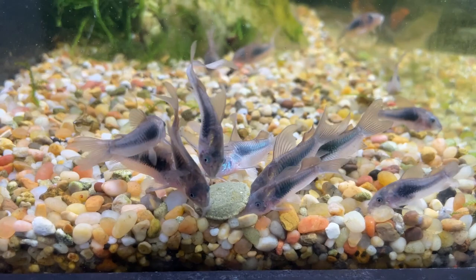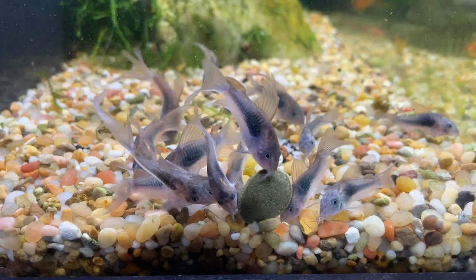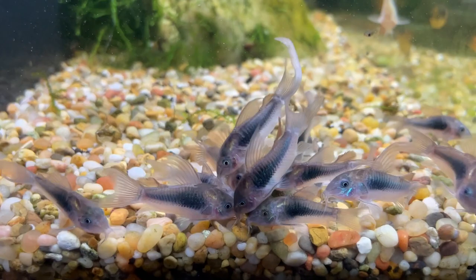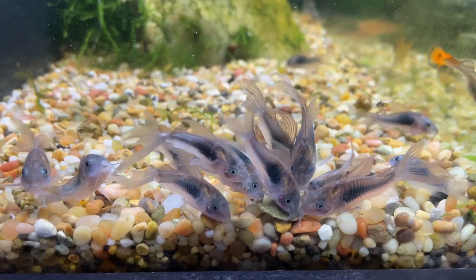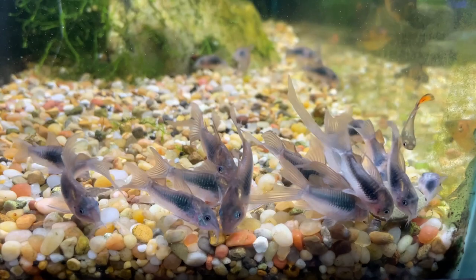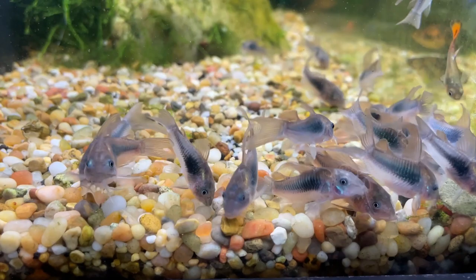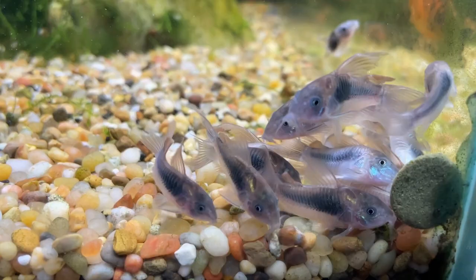Longfin bronze corydoras — look at those tails! They'll only get bigger with age. These are about a third grown, so they'll reach around five to six centimeters. Super peaceful catfish, great at cleaning up community tanks with smaller fish. You can keep them with angelfish down to neon tetras. We have the common version as well, but the longfin version is really pretty. They are schooling fish, so get a group of three or more — ideally six. They are also very long-lived, at least 15–20 years.